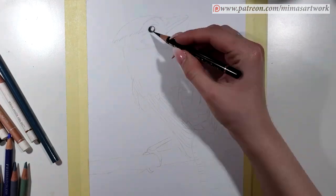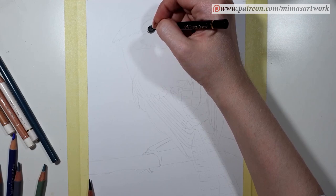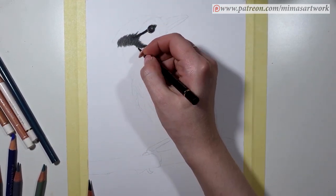Hi guys and welcome back to my channel! My name is Mima and today I wanted to show you how I drew this little bird with the colored pencils and also to talk a bit more about what to do when the artistic block hits you.